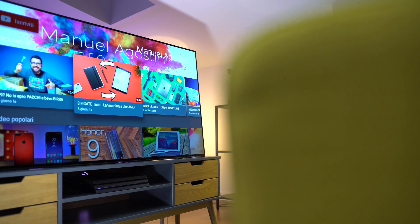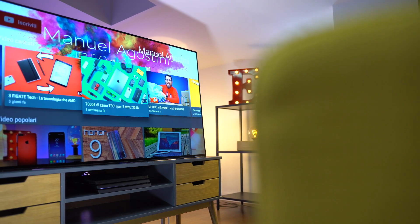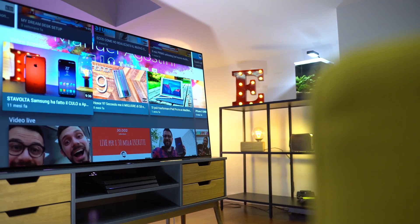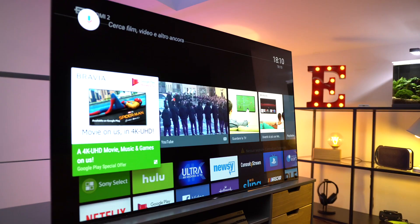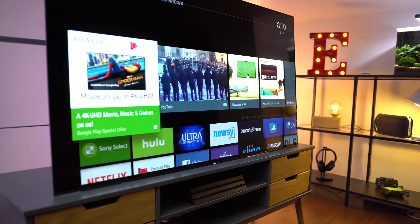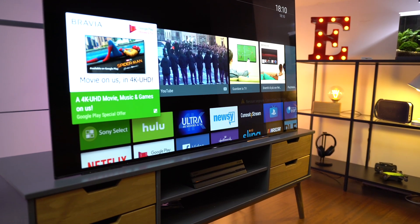Questo Sony Bravia A1 non è certo un TV per tutti, sia per dimensioni che soprattutto per il prezzo da top di gamma, ed è anche piuttosto pesante. L'ho appoggiato su un mobile specifico acquistato su Amazon, sicuramente uno dei miei migliori acquisti per rapporto qualità-prezzo: l'ho preso a una cifra davvero ridotta a fronte di una qualità buona e un'estetica che mi piace, non troppo moderna né troppo delicata, disegnata proprio per questo tipo di utilizzo.